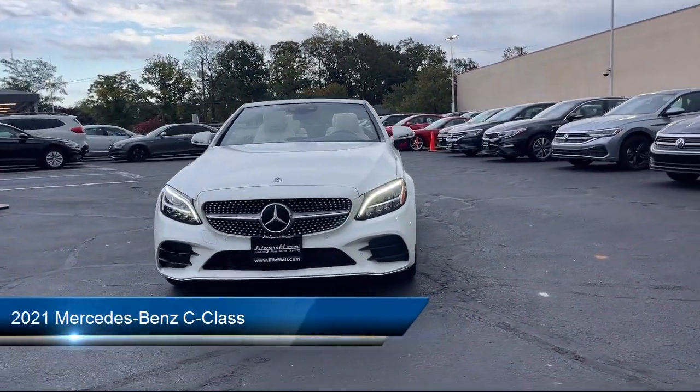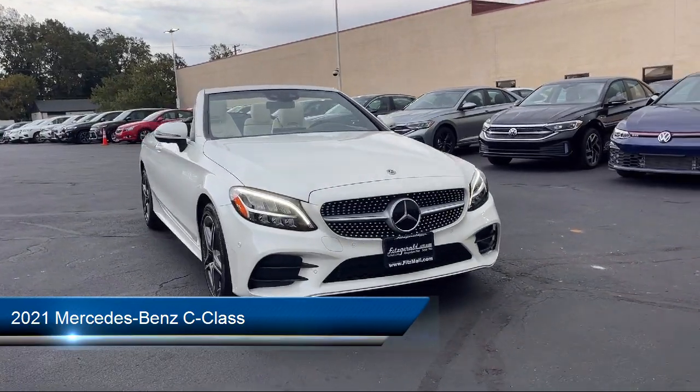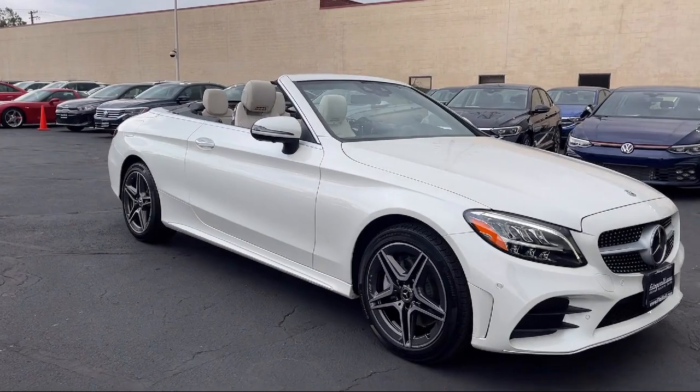Here's a look at another one of our great vehicles from our huge selection. It comes equipped with many standard and optional features, and has less than 5,000 miles on the odometer.